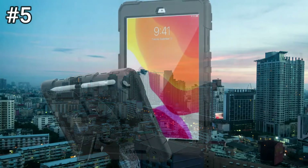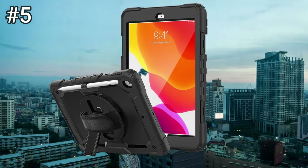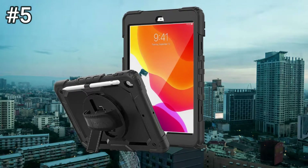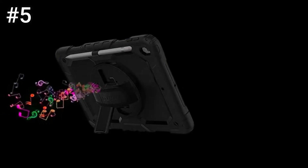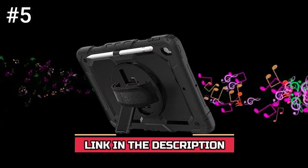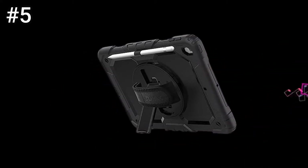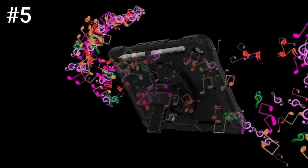The iPad Air 3 case is designed with a 360-degree rotatable stand and hand strap, and a detachable shoulder strap. The kickstand and hand strap provide a multi-angle viewing function, making it easier to use the iPad in all directions. The shoulder strap allows you to hang the tablet on the back of a car seat or anywhere, to help free your hands and get better enjoyment on a long journey.